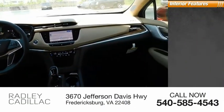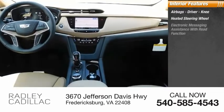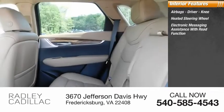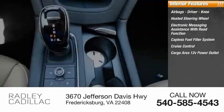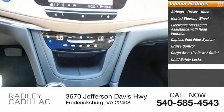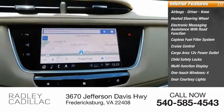Inside you'll find airbags, driver and knee, heated steering wheel, electronic messaging assistance with read function, capless fuel filler system, cruise control, cargo area 12-volt power outlet, child safety locks, multifunction display, one-touch windows, and four-door courtesy lights.